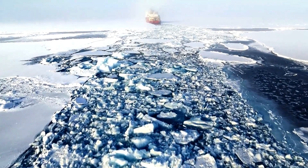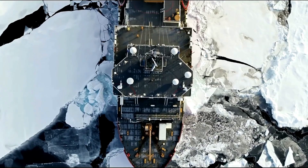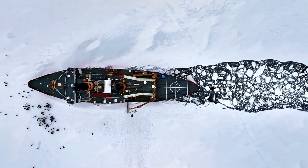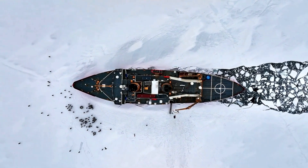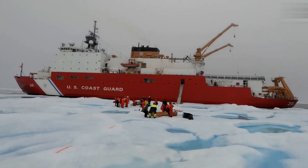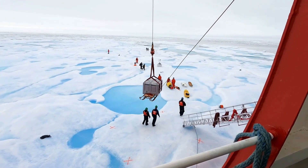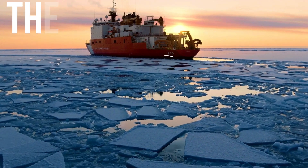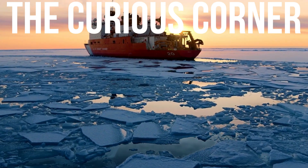So next time you hear about an icebreaker smashing its way through the frozen ocean, remember: it's not just a ship. It's a lifeline, a research lab, and a test of human endurance. Thank you so much for watching — please like and subscribe to our channel, The Curious Corner, for more fascinating content.